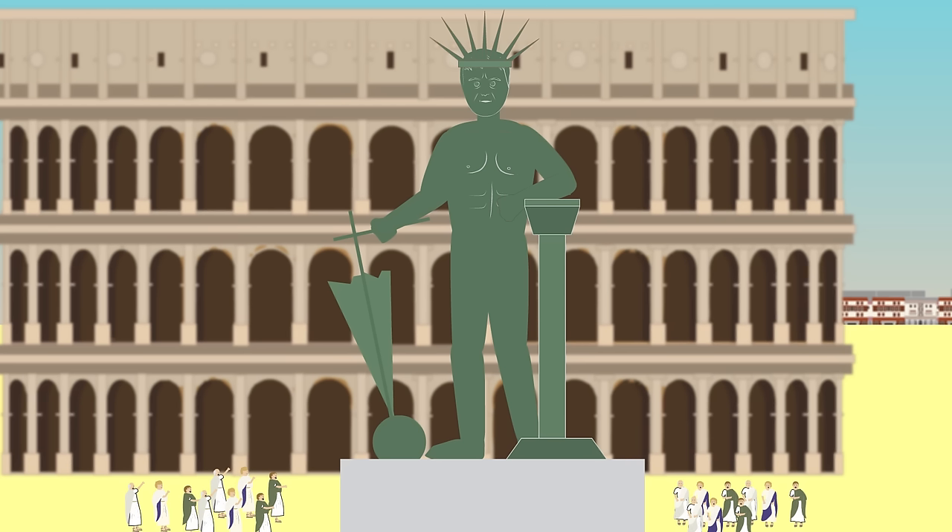Nearby the Colosseum stood the Colossus of Nero, a great bronze statue, later changed to a statue of the sun god Sol.